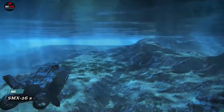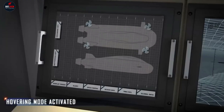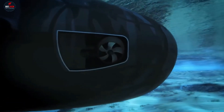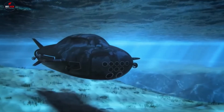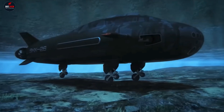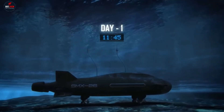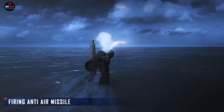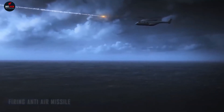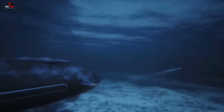The SMX-26 Submarine Concept Ship by Naval Group is a revolutionary marvel in naval engineering. This next-generation submarine boasts a stealth design, minimizing its acoustic and electromagnetic signatures for undetected operations. With modularity at its core, the SMX-26 adapts seamlessly to diverse missions, from intelligence gathering to special operations.